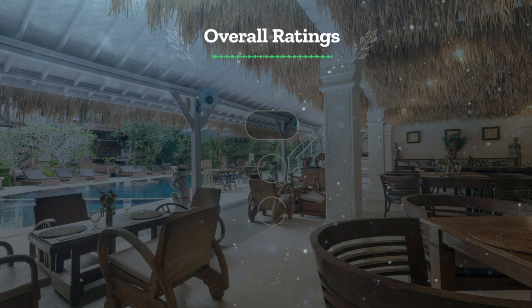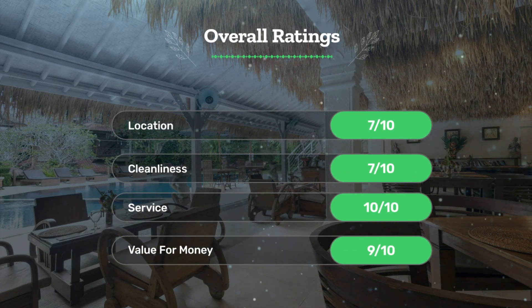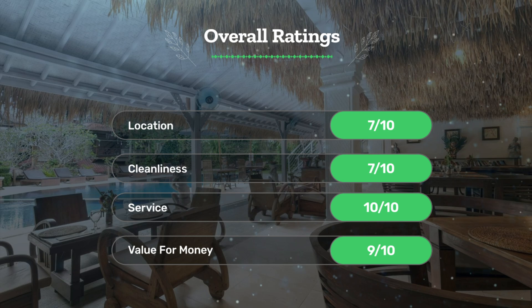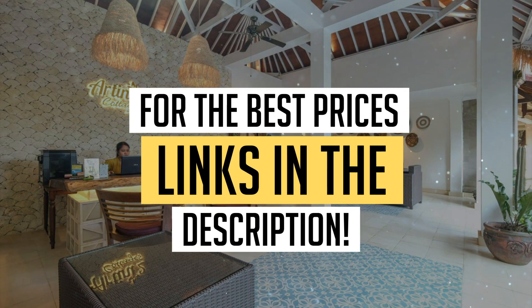Let's see our overall ratings for this hotel. Location: 7 out of 10. Cleanliness: 7 out of 10. Service: 10 out of 10. Value for money: 9 out of 10. We would definitely recommend this hotel to you. For the best prices, remember to check out the links in the description below. Have a nice trip!